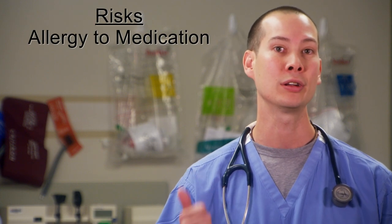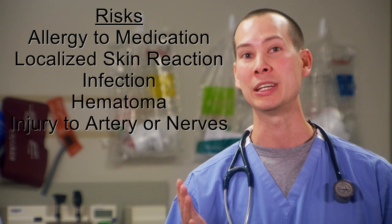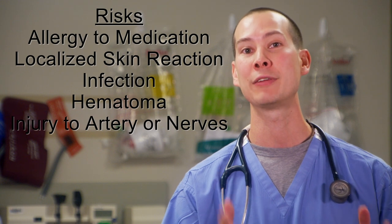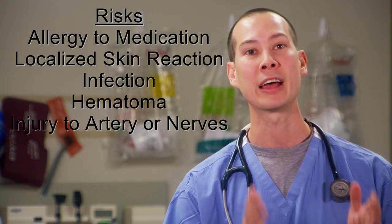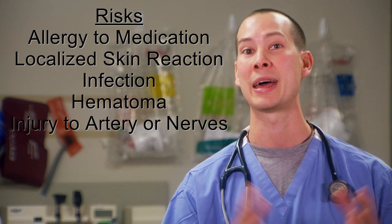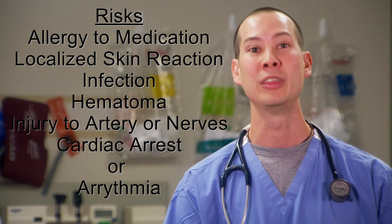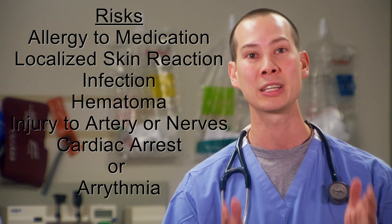Complications of fascia iliaco blocks are rare but can be significant. They include allergy to the medication, localized skin reaction, infection, hematoma, and injury to either artery or nerves. But the most significant reaction can be an intravascular injection of either bupivacaine or ropivacaine that can result in systemic toxicity. This can result in either cardiac arrest or arrhythmia. These are extremely rare, especially when ultrasound guidance is used, but these should be discussed with the patient and written or verbal consent should be obtained prior to performing the procedure.